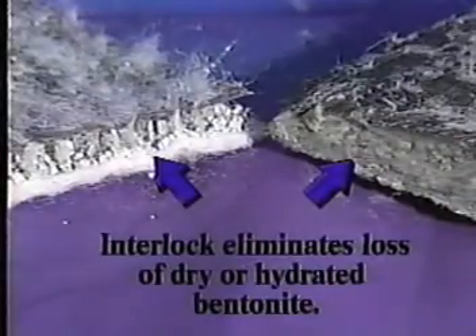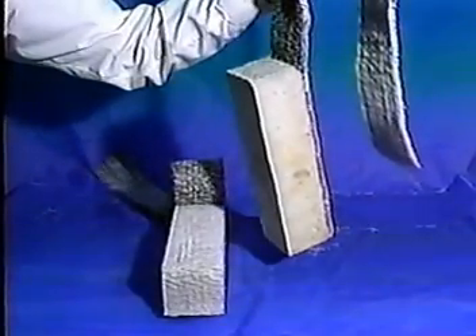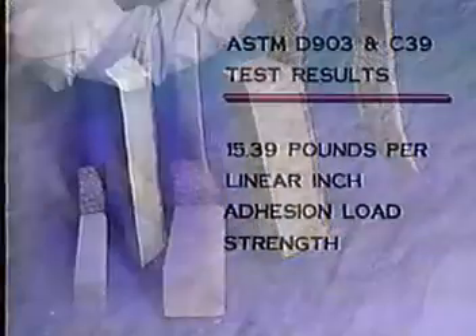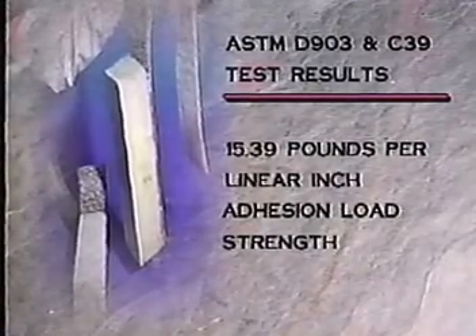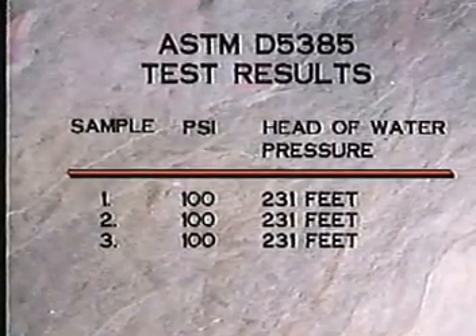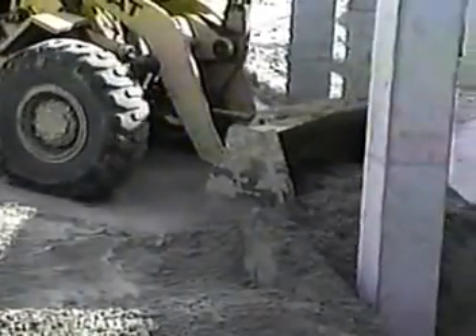This ensures a uniform application and eliminates loss of dry and hydrated bentonite. Peel adhesion tests conducted to ASTM D-903 and ASTM C-39 specifications found Voltex to have an average of 15.39 pounds per linear inch adhesion load strength. Another test performed in accordance with ASTM D-5385 found Voltex to possess excellent hydrostatic head pressure resistance. Voltex endures the rigors of construction traffic and does away with the need for a protection course.